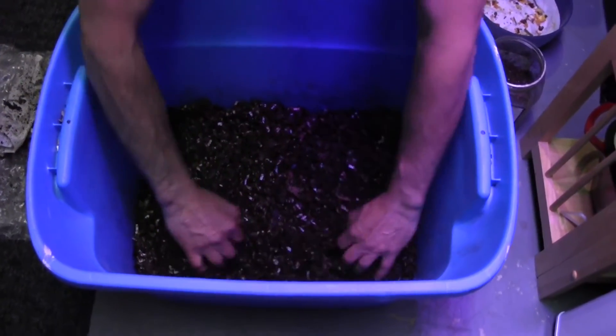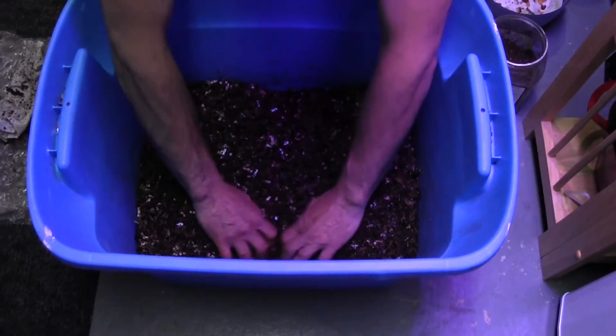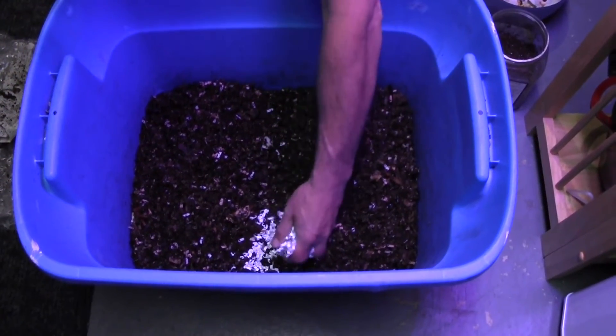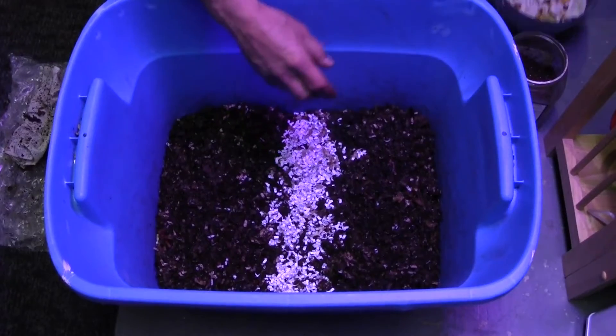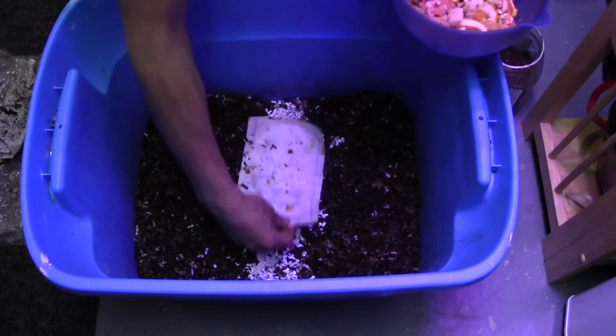Actually, let's keep it at the center feeding. Put some shredded paper and cardboard on the bottom. Actually, we can give them a little more paper.